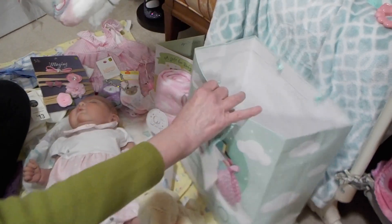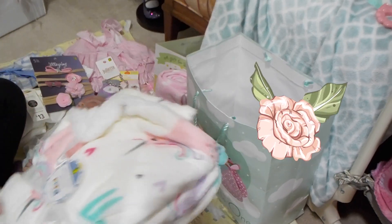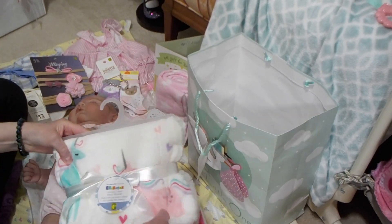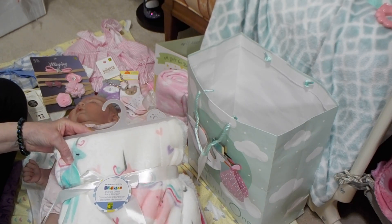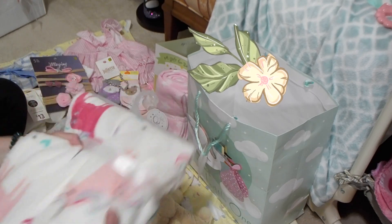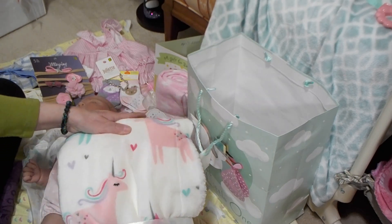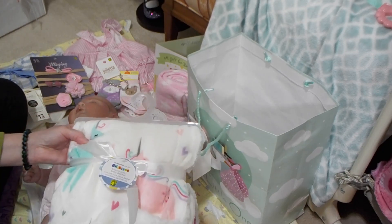I got her her own blanket. I found this beautiful blanket — it's got unicorns all over. It's a Sherpa-lined baby blanket, so it's super soft. I was so happy to find it, because I haven't been able to find a lot of blankets at Dollarama lately, so I saw this and I just had to grab it.